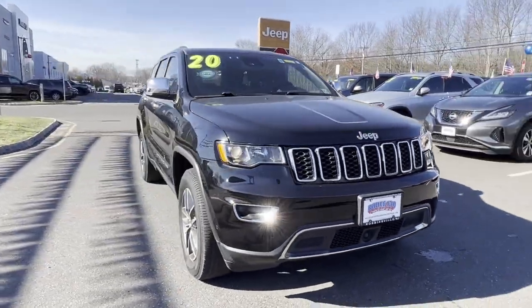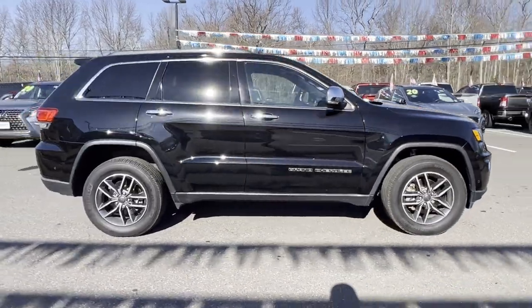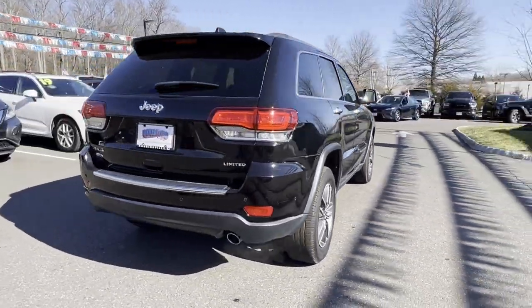2020 Jeep Grand Cherokee with less than 30,000 miles on the odometer. This SUV offers space as well as power and performance.